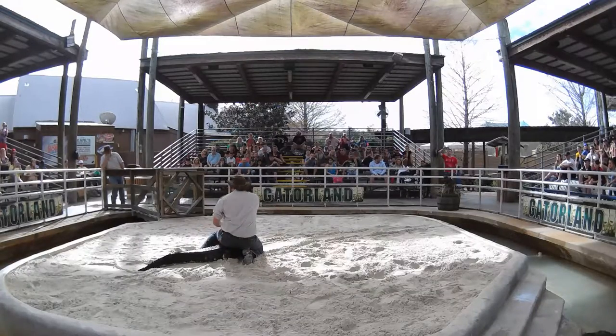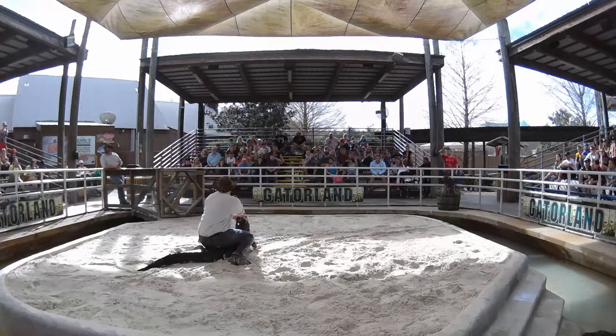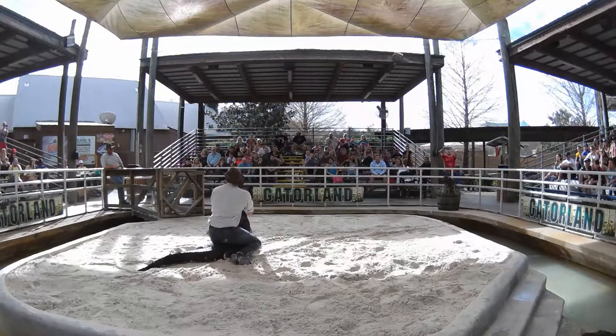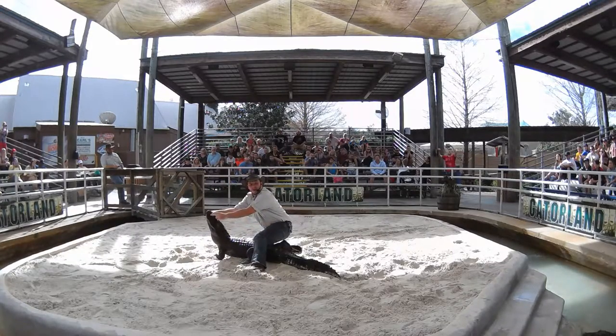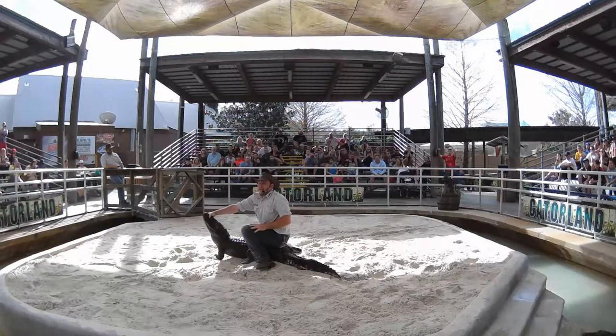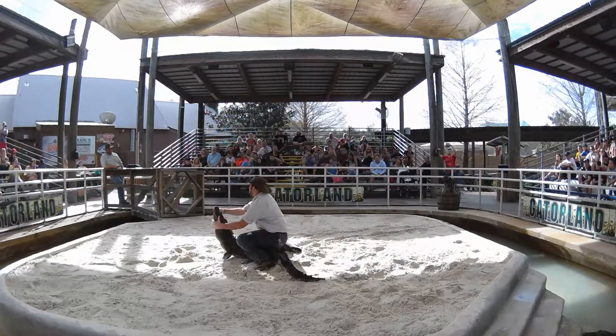They blend in very well with the murky water that we have all over Florida. They only stick the smallest parts of their body above the water. Like right here at the top of their snout, there's two little holes — those are his nostrils. That's the only part he'll stick above the water to get a breath. And if he smells something, maybe like you or I, he'll close those up going underwater. And he can hold his breath for like two hours — a very long time. So you have no idea where he's going to pop up next.